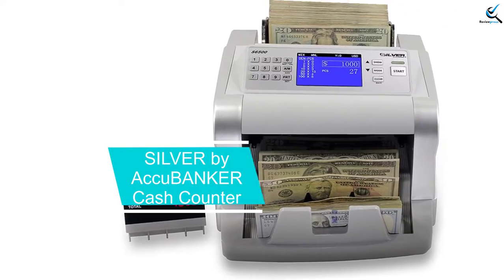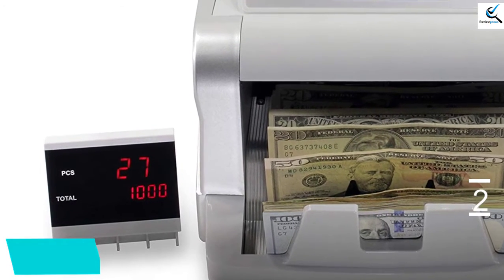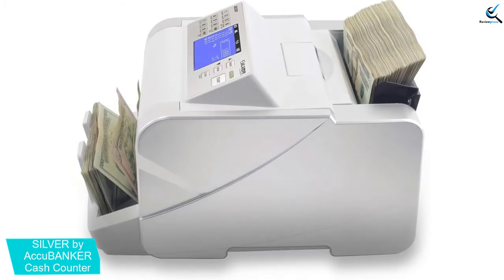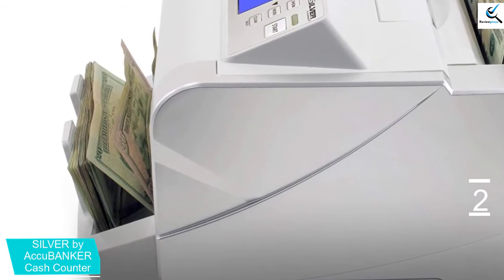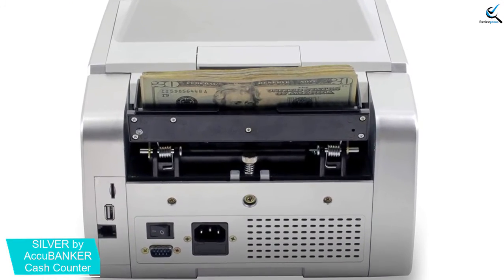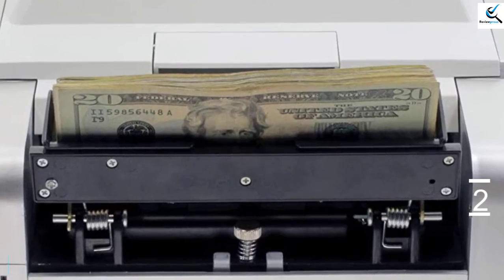At number 2, we have the Silver by AccuBanker Cash Counter. If you are always faced with the problem of identifying counterfeit currencies, this is the perfect solution. It has 5 detection functions, which means that this is something you can always rely upon. The onscreen report has serial numbers which will help to make the task much easier. It will easily count all denominations together, a feature that makes it unique from its competitors. This is a machine that is very easy to use with no need for training. Its blacklist feature will flag counterfeit notes with the same serial number for easy recognition. This is a versatile machine that is ideal for USD, CAD, EUR, and MXN.